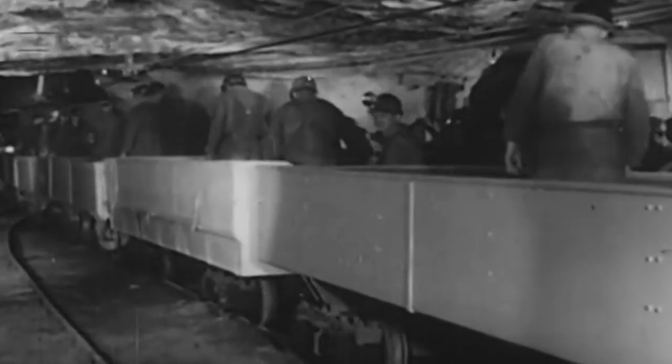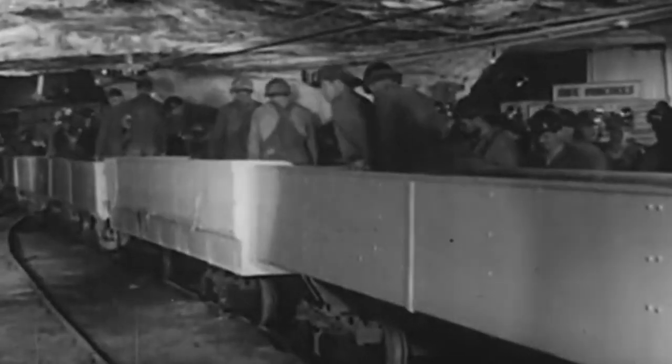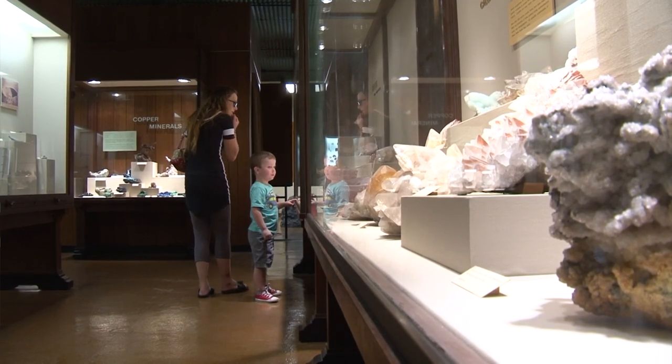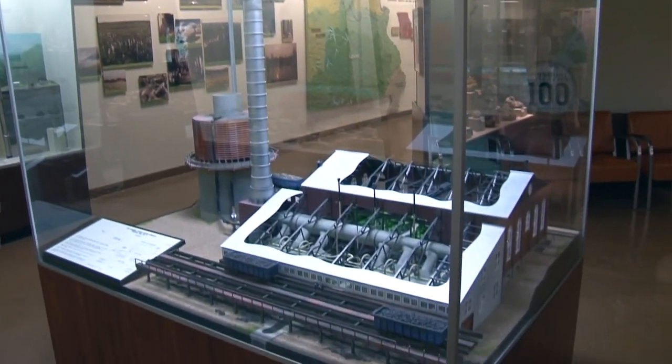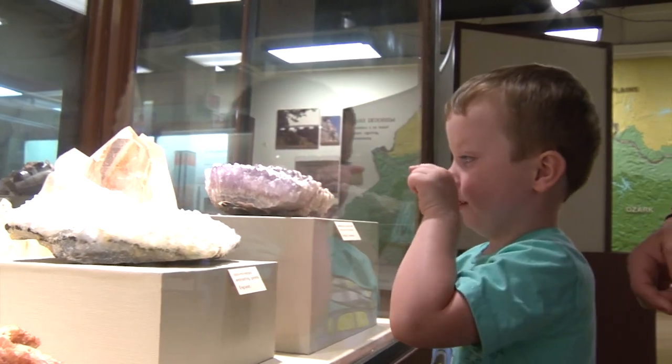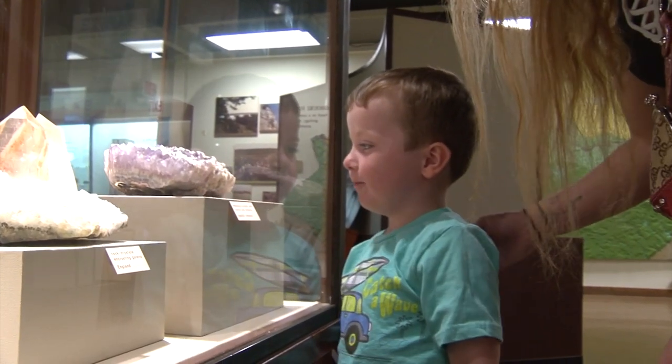At its peak, the St. Joe lead mine employed about 4,500 people. Most years about 6,500 visit the museum. You can depend on a bunch of people late Saturday and late Sunday — people from St. Louis who are at Johnson Shut-Ins or Elephant Rocks, and on their way home they see these buildings and say, "Whoa, what is that? We'll stop there on the way home."